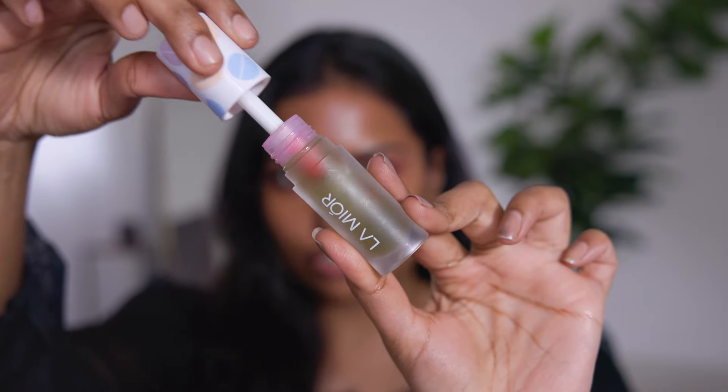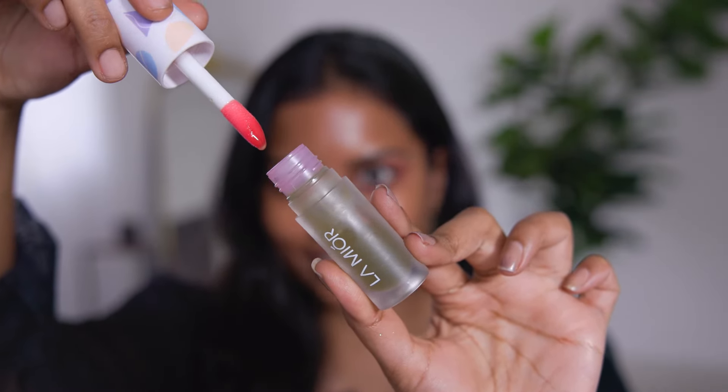Next are lip oils from the brand Lamior. This is the Lamior lip oil in the shade Kiwi Pop — it's green in color. These lip oils feel more nourishing than the Tipsy ones. Here's how Kiwi Pop looks on my pigmented lips.